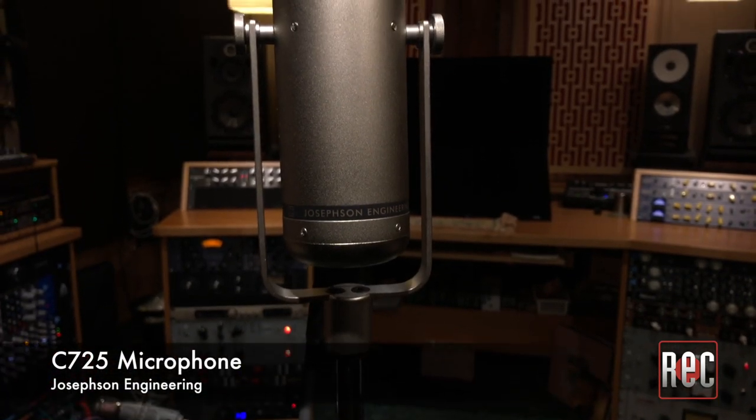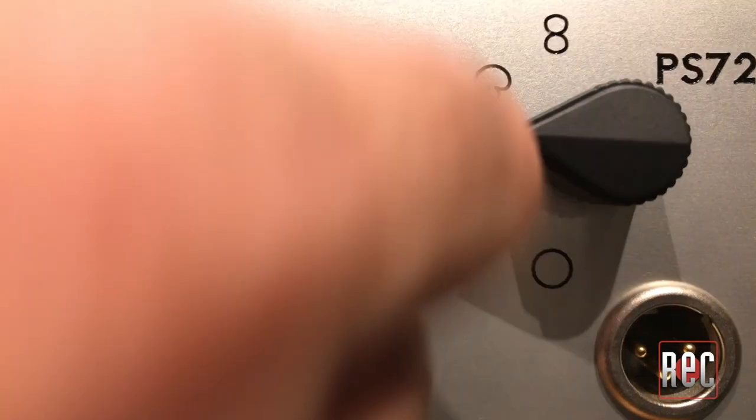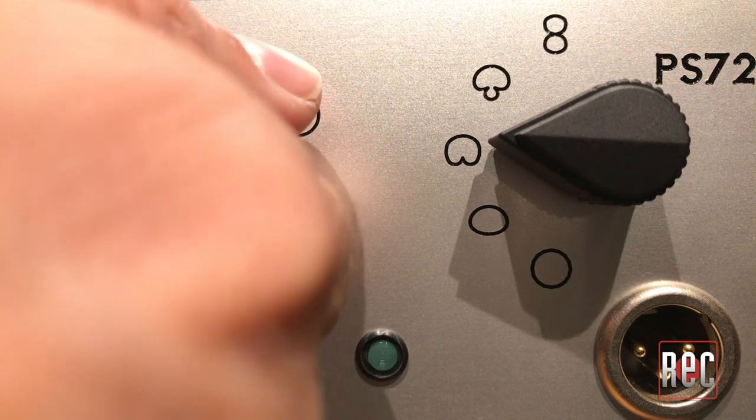Next up, we have the Josephson C725. While this is a tube mic, more accurately it makes use of a dual solid state/FET input circuit topology designed by David Josephson. This input stage is a tube-based adaptation of David's own Cascode dual input design, and in the C725 you can control whether your input signal favors the cleaner FET path or the tube stage. This is done with the flip of a switch labeled with a sun for tube and moon for FET. The C725 also makes use of a CK12 style capsule, just like the C12, with a remote choice of five polar patterns.